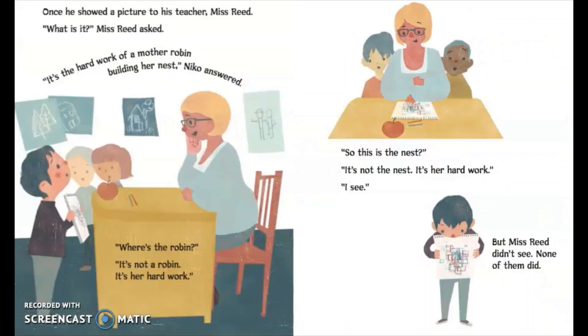Once he showed a picture to his teacher, Miss Reed. 'What is it?' Miss Reed asked. 'It's the hard work of a mother robin building her nest,' Nico answered. 'Where's the robin?' 'It's not a robin, it's her hard work.' 'So this is the nest?' 'It's not the nest, it's her hard work.' 'I see.' But Miss Reed didn't see. None of them did.